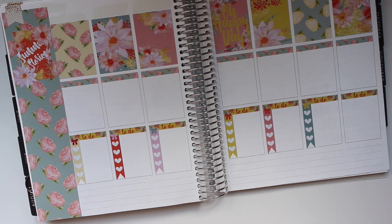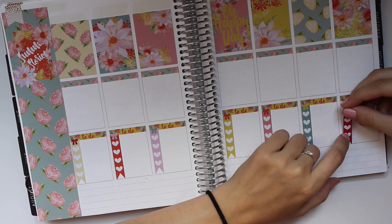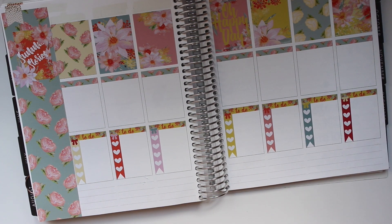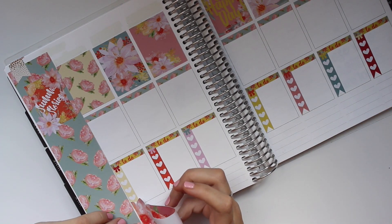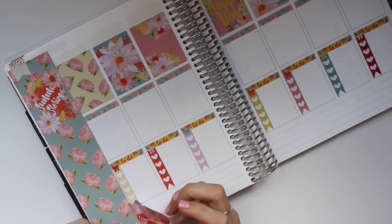I'm super into ring-bound planners right now, you guys. I bought some test sizes last night from Annie Plan — I bought an A6 printable and a personal wide. I really like both sizes. Which one do you guys use if you use rings?